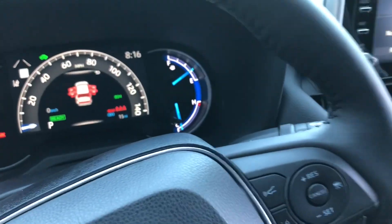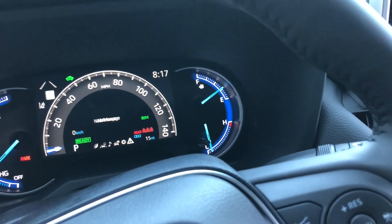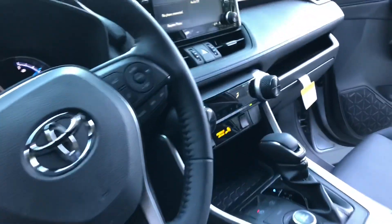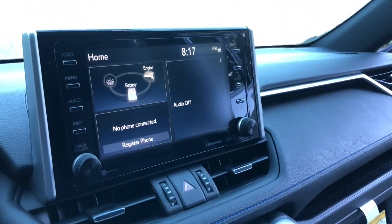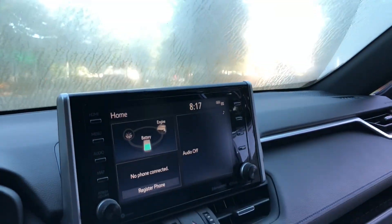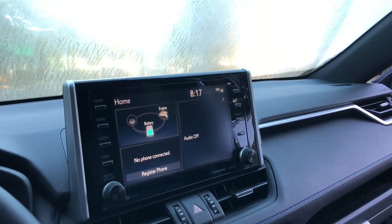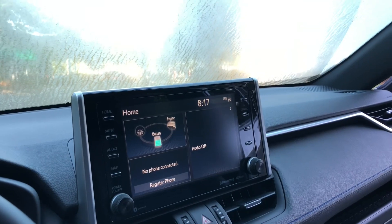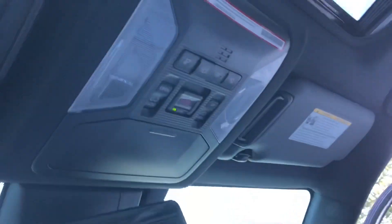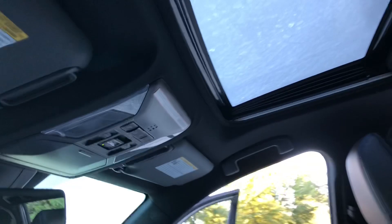It's also got the same 7-inch multi-information display where you can set your safety features. Then this one has the 8-inch Entune Audio Plus, giving you satellite radio, HD radio, and remote services — but not navigation built in. Although it has Apple CarPlay just like every RAV4, so you can get Waze, Google Maps, or iPhone Maps. It has the digital rearview mirror, safety connect, Wi-Fi connect, and lighted vanity mirrors.